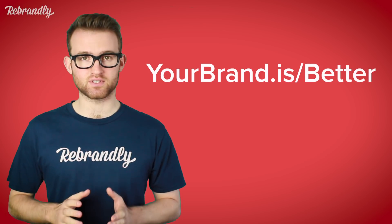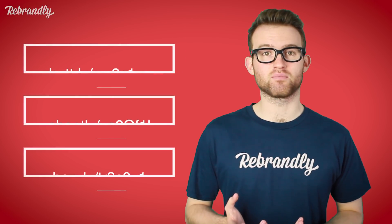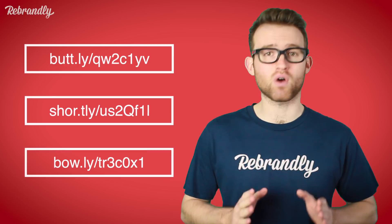A branded link is made up of three elements: the domain, the TLD, and the slug. With generic URL shorteners, you have no control over any of these elements — they're usually decided for you and have no trace of your brand whatsoever. But when setting up your branded link, you choose the domain and TLD from scratch.